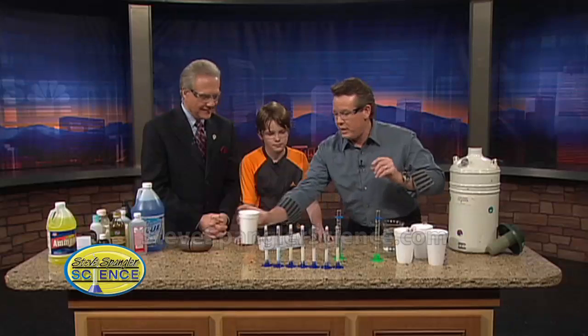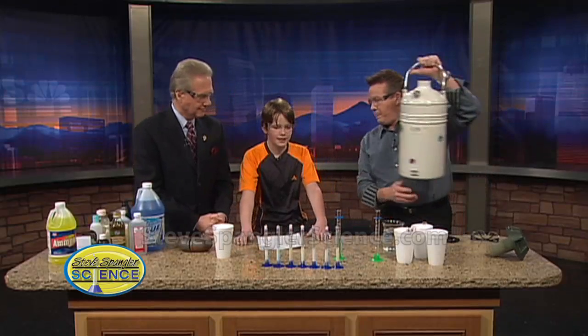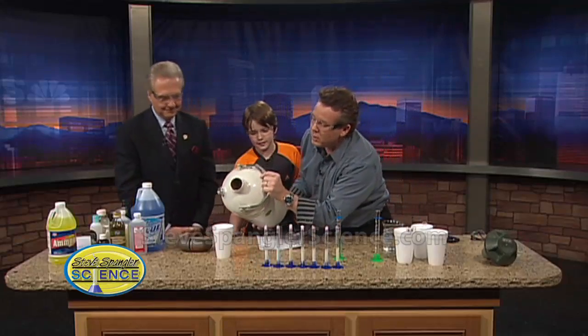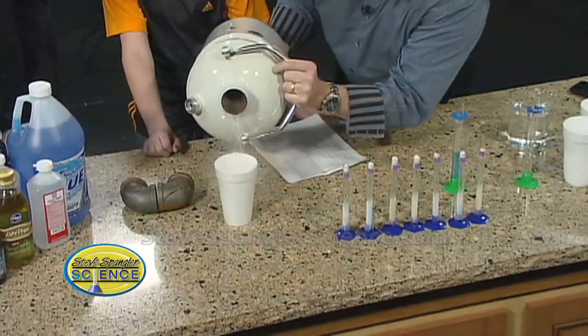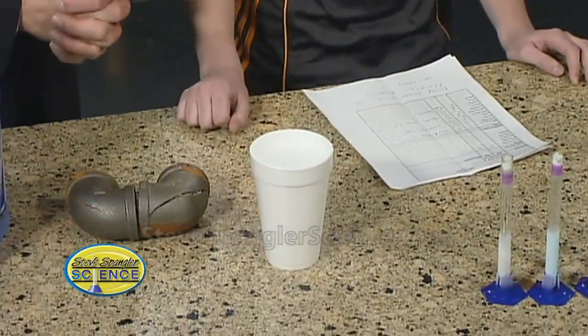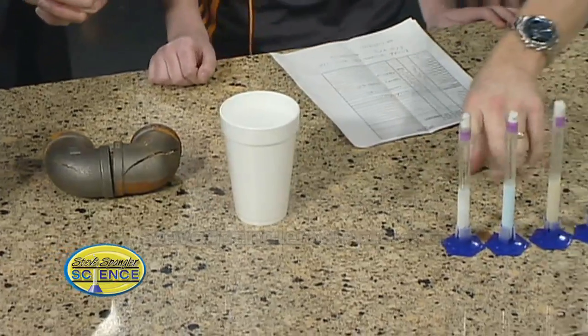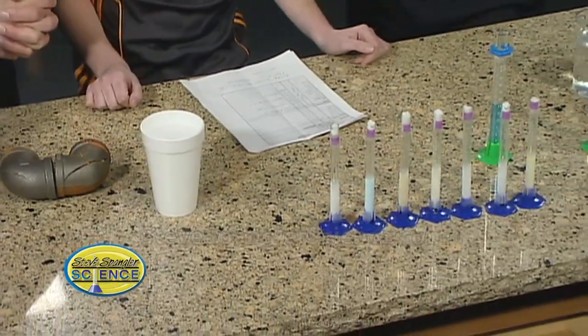Let us show you what the setup was for this whole thing. I'm going to put the styrofoam cup there — why are we using styrofoam? Because it is a good insulator of heat. Absolutely. So there's our liquid nitrogen, 320 degrees below zero. We took these graduated cylinders — tell them a little bit about the measurements on the side.